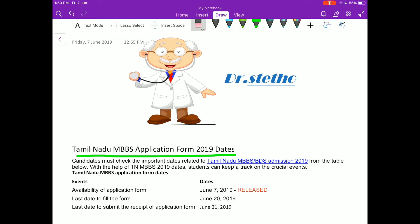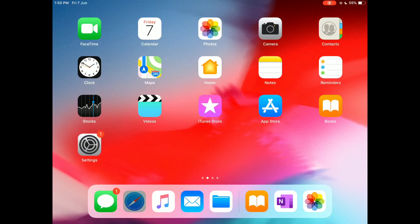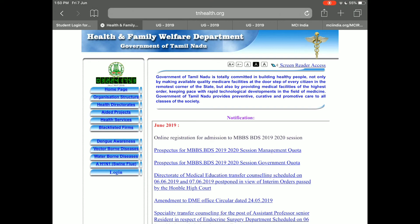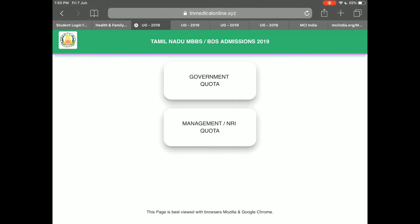So what is the procedure to fill this form? Here are the procedures: you just go to your browser and open the website tnhealth.org. After opening this website, you can see the link for online registration for admission to MBBS BDS 2019-2020 session.